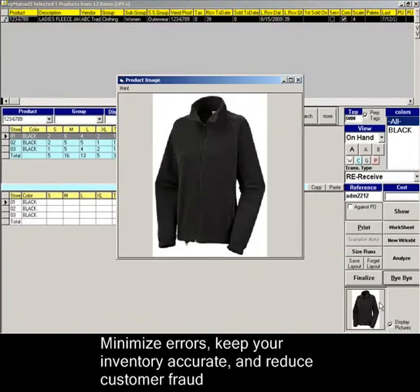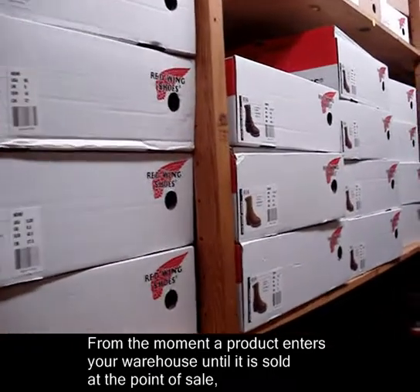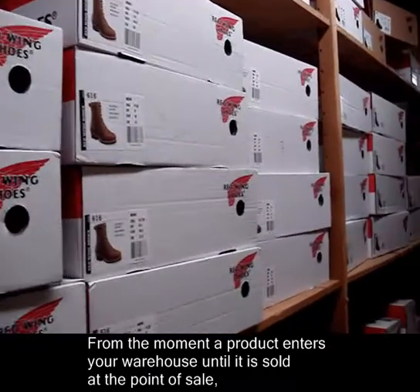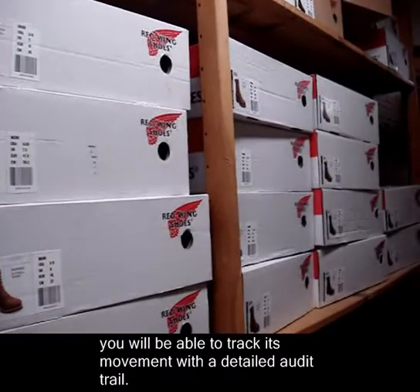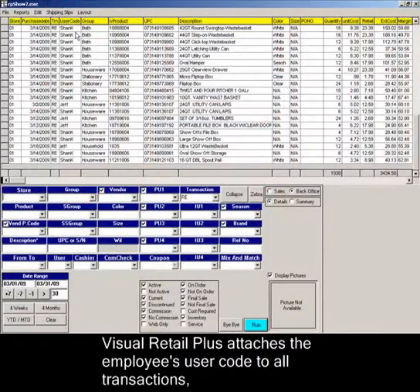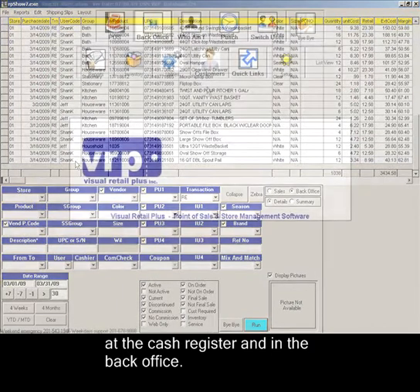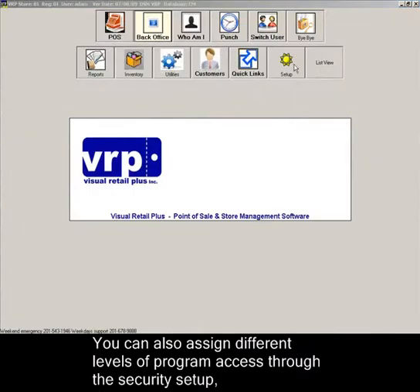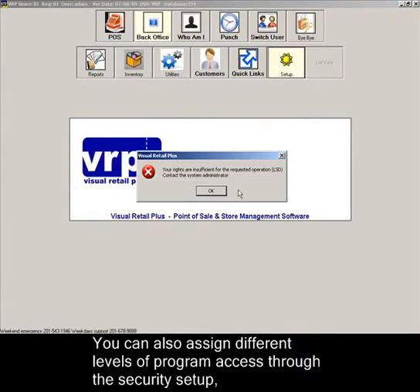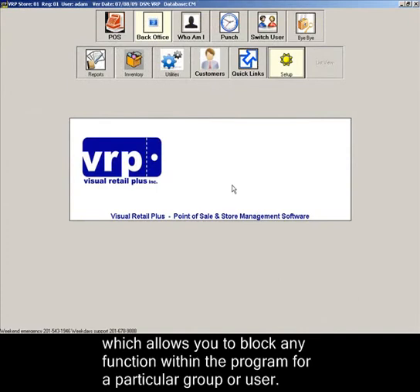Minimize errors, keep your inventory accurate, and reduce customer fraud by including merchandise images. From the moment a product enters your warehouse until it is sold at the point of sale, you will be able to track its movement with a detailed audit trail. Visual Retail Plus attaches the employee's user code to all transactions at the cash register and in the back office. You can also assign different levels of program access through the security setup, which allows you to block any function within the program for a particular group or user.